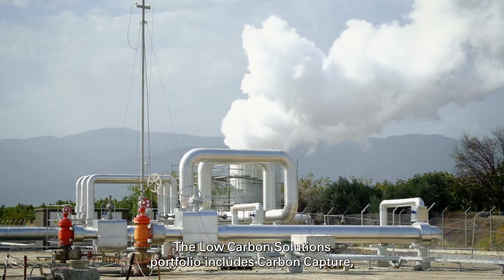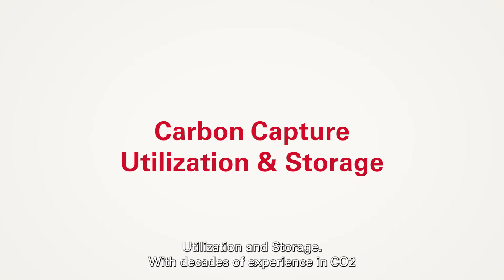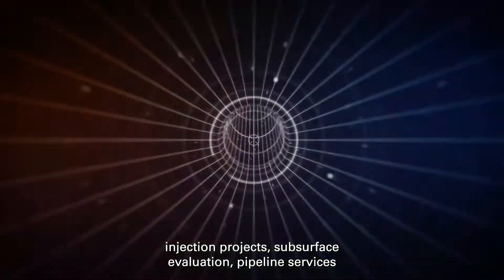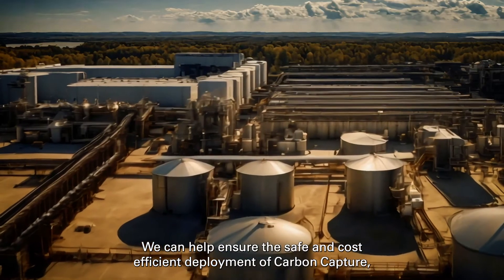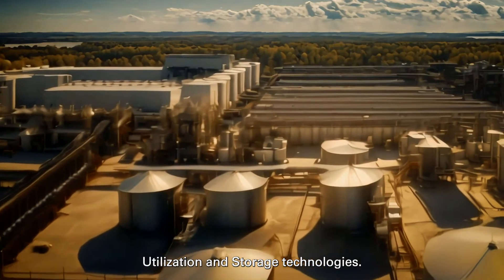The Low Carbon Solutions portfolio includes carbon capture, utilization, and storage. With decades of experience in CO2 injection projects, subsurface evaluation, pipeline services, and well-designed construction and monitoring, we can help ensure the safe and cost-efficient deployment of carbon capture, utilization, and storage technologies.